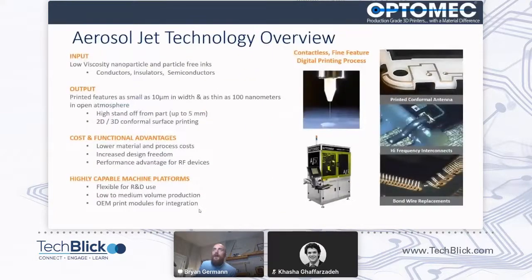A little bit about Aerosol Jet technology, just a high-level overview. We take conductors, dielectrics, and semiconductor materials that are dispersed into inks, and we aerosolize them and print them. Through focusing the beam of aerosol with nitrogen, we are able to demonstrate features down to 10 microns and as thin as 100 nanometers in open atmosphere. And we're able to print these onto conformal structures like you see on the right-hand side of the screen.